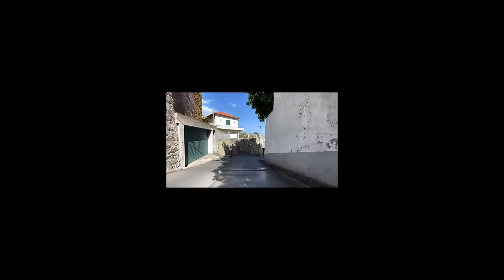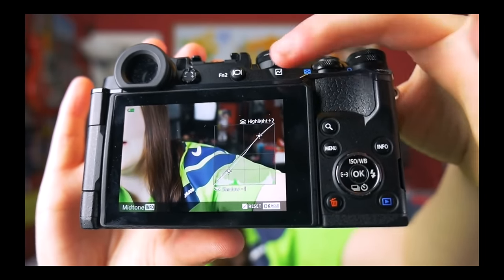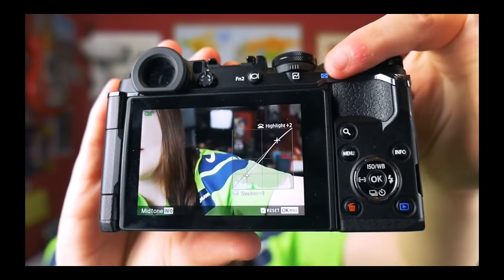Let's take a little trip down memory lane. I bought the Pen-F originally in October 2016. It was my very first micro four-thirds camera, and it was the camera that actually sparked this channel, so I owe the Pen-F a heck of a lot. Also, I spoke really slowly back then. I did however sell the Pen-F eventually.